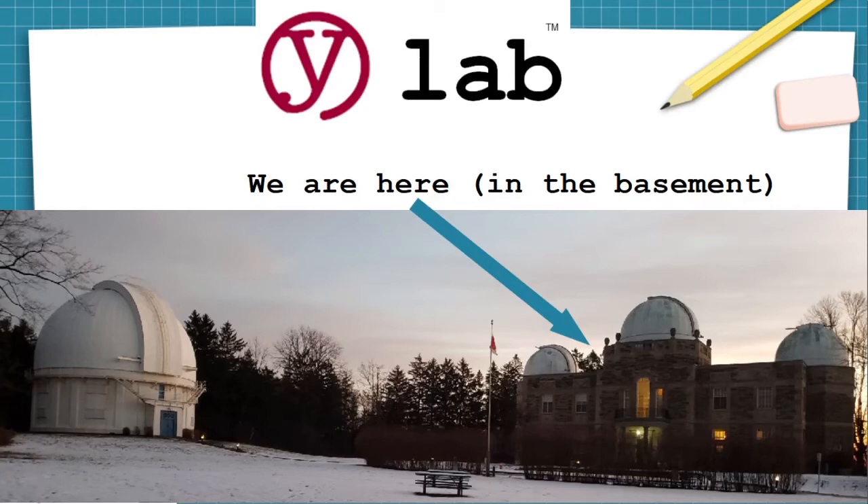Welcome to YLAB, the makerspace located in the basement workshops of the historic David Dunlap Observatory in Richmond Hill, Ontario, Canada, where we have a laser cutter that's really big, but not quite big enough to cut James Bond in half.